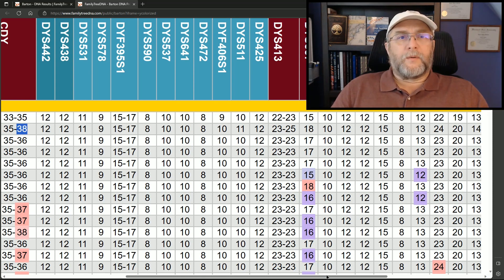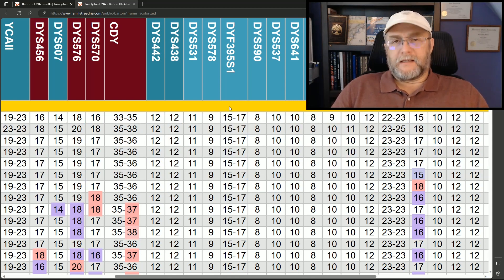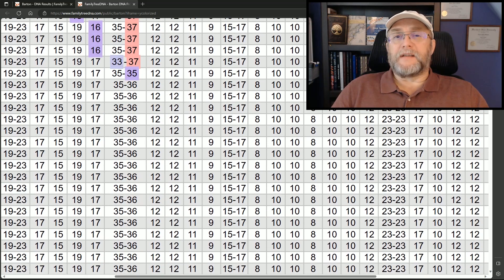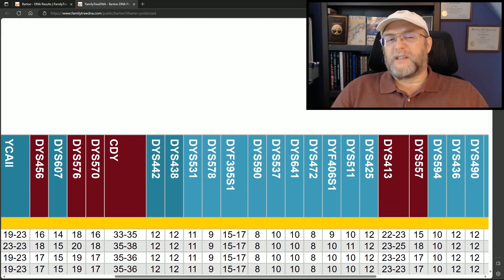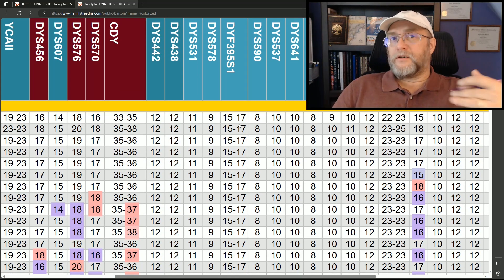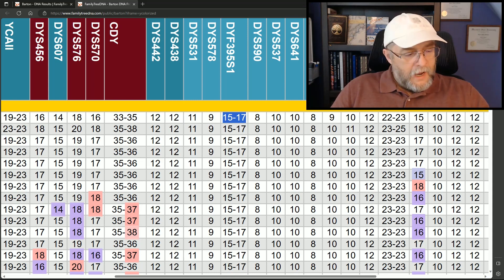Now let's look at a Y67 YSTR that we look at: YSTR 395 S1. So far to date, everyone that has tested at Big Y and everyone in the project tested at Y67 and higher has a 15-17 here. Note this is not considered a rapidly mutating YSTR. If you have a 15-17 here and you're matching members of our project, you are of interest for us to look at getting a Big Y, because along with the other data I've already talked about, you're likely to be in lineage one and could help break out more of the block tree.